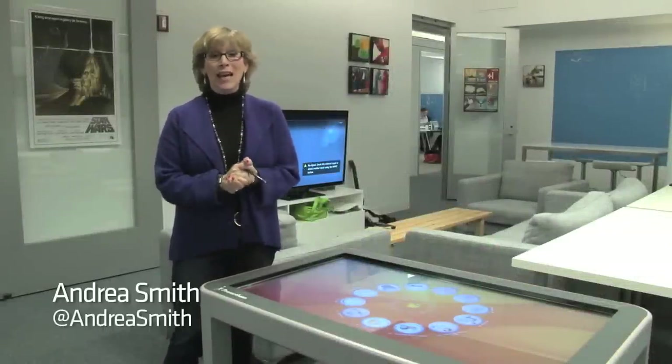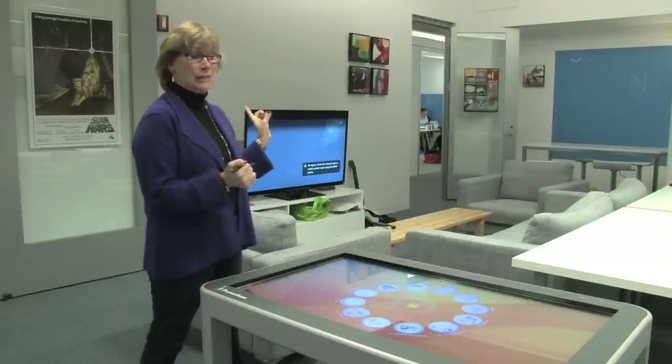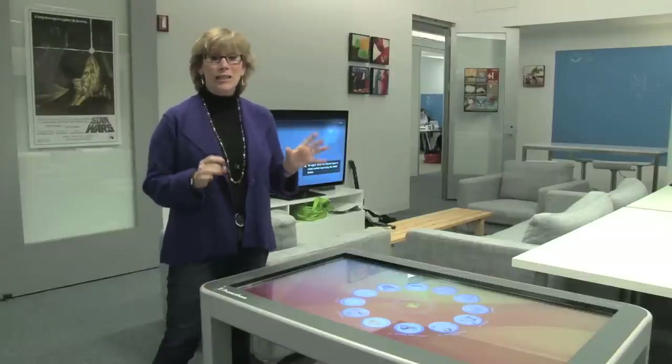I'm Andrea Smith from Mashable, and you're in the Mash Cafe right now. Here at Mashable, we've got some really fun toys that we get to play with. We've got a nice flat screen TV, the new Wii U, some rock band games. But we just got in this active table that is so much fun.